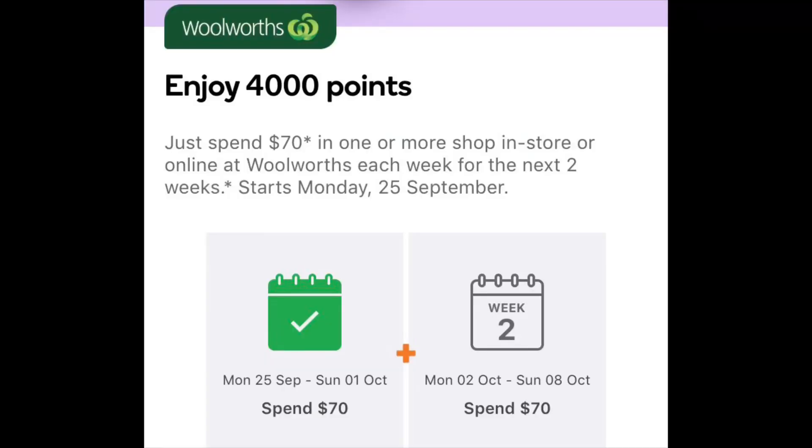Now let's look at the Woolworths Everyday Rewards program. It's very similar to Coles and the points are exactly the same. However, a lot of their spends lately are always a two-week spend, and I've been noticing their offers are spend so much money in one or more shops to qualify for the points. So you don't have to spend the whole amount in one shop — you can spend a little bit Monday, a little bit Tuesday, a little bit Wednesday. As long as by the end of the period you've accumulated the minimum amount spent, you'll get the points when the deal finishes.